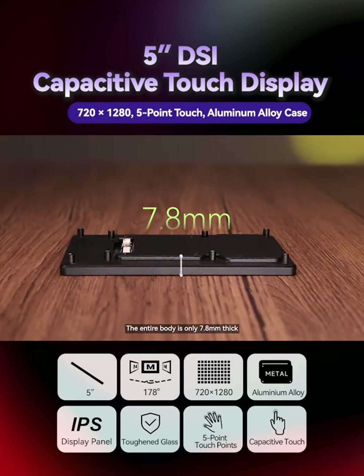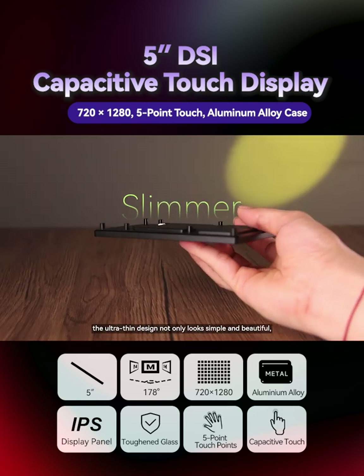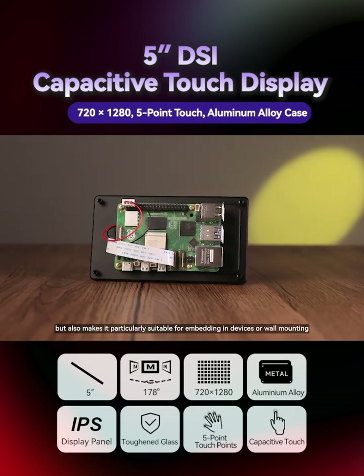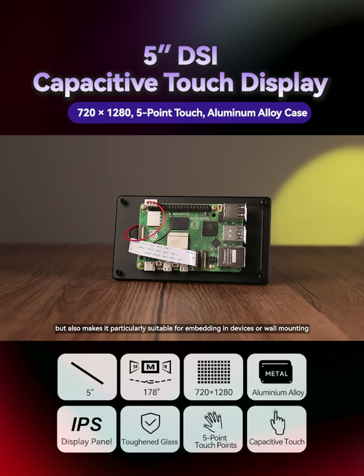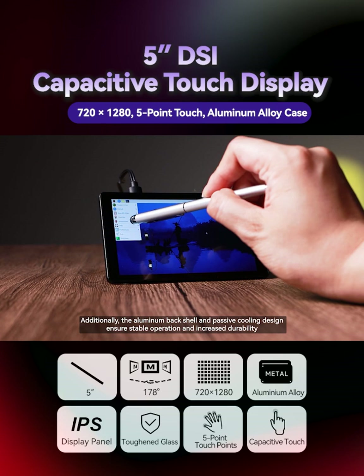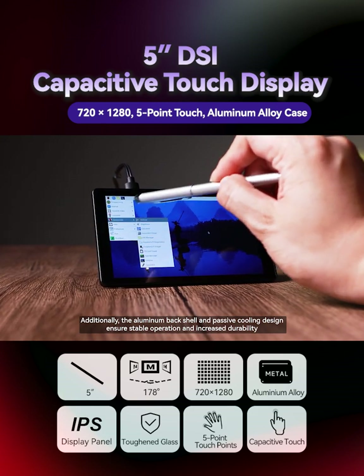The entire body is only 7.8mm thick. The ultra-thin design not only looks simple and beautiful, but also makes it particularly suitable for embedding in devices or wall mounting. Additionally, the aluminum backshell and passive cooling design ensure stable operation and increased durability.